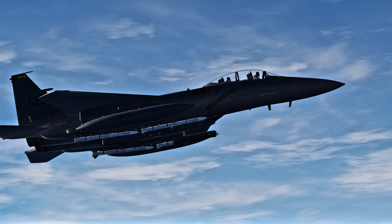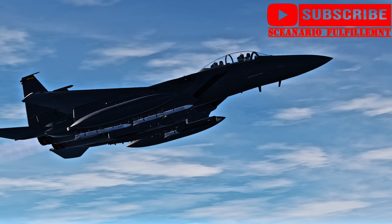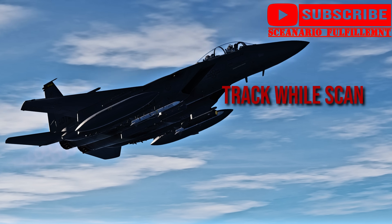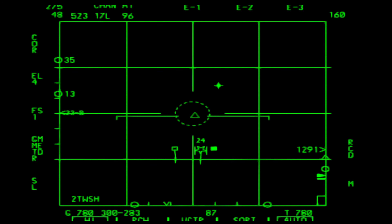These missiles are great because they allow for the launching aircraft to engage multiple targets simultaneously in the aircraft radar's Track While Scan mode, or TWS. It allows the aircraft's radar to track a target with good information for the missile to work with, while scanning for others.